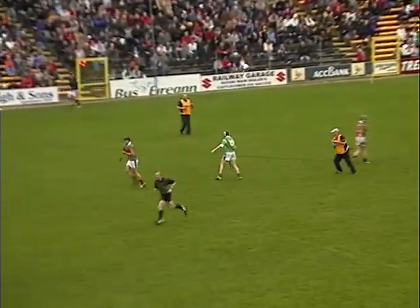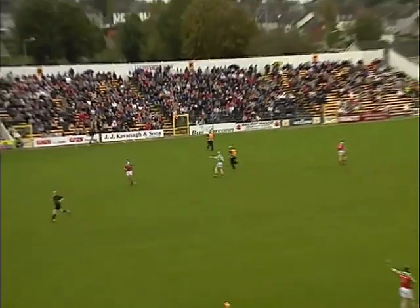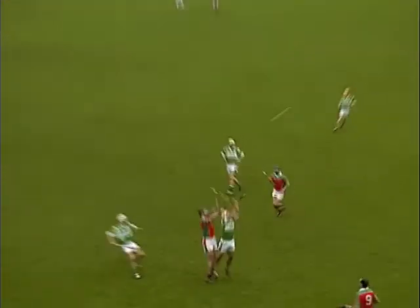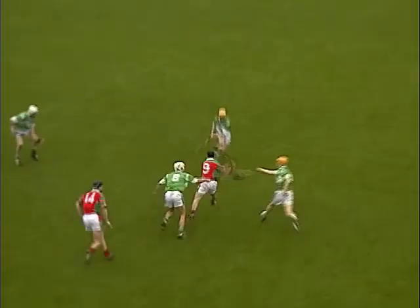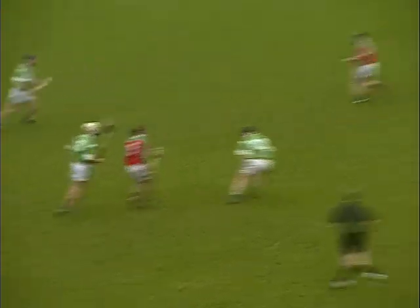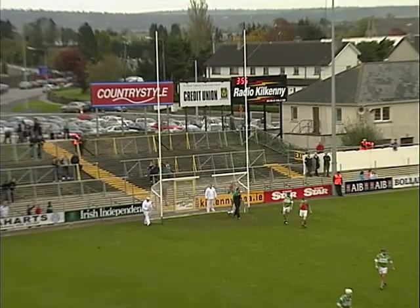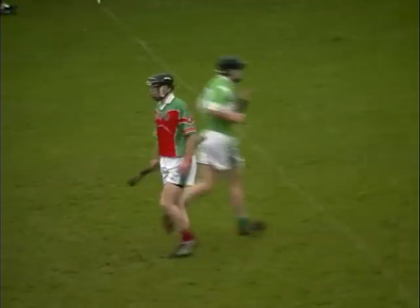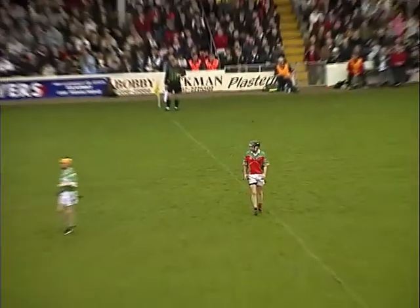About four and a half minutes to go to half-time, plus whatever the referee adds on. A puck out from Francis Cantwell for James Stephens. Richie Hayes coming to meet it — never got there. Brian McAvoy hooked but nudges it forward. Back to Paddy O'Brien, his midfield partner, who shoots and sends it over the bar. Good play between the two midfield men — Brian McAvoy to Paddy O'Brien. James Stephens stretch their lead to seven points to five.